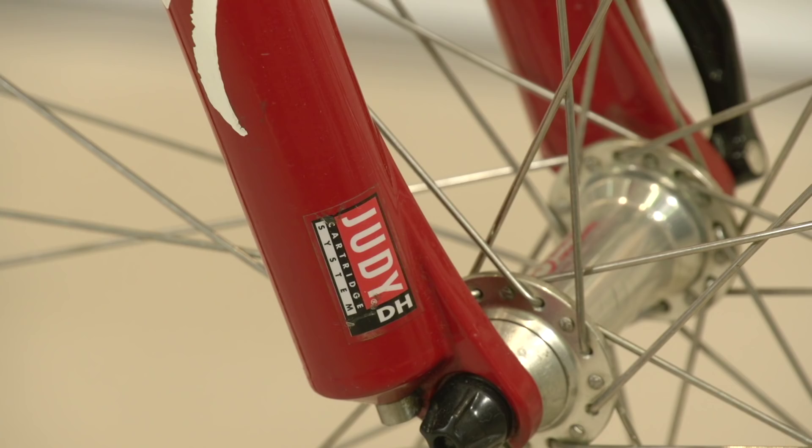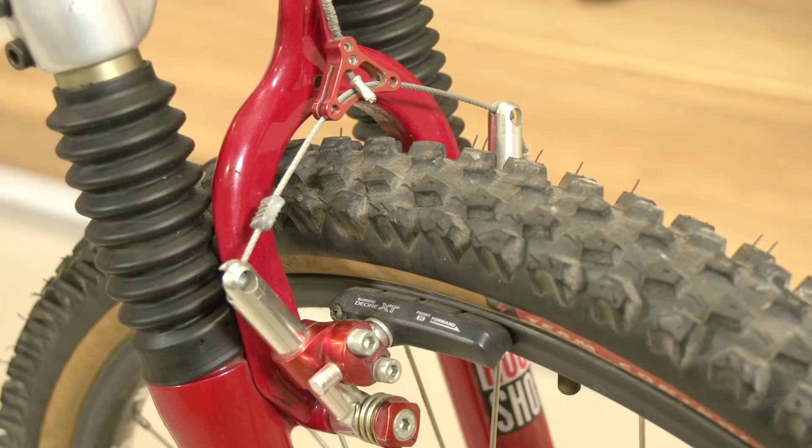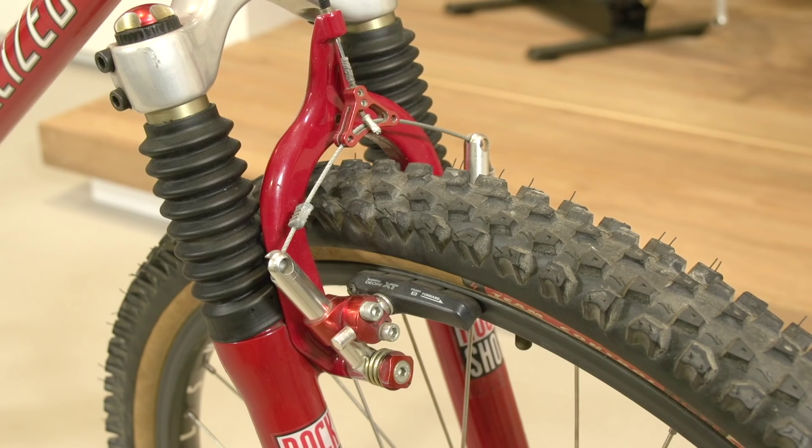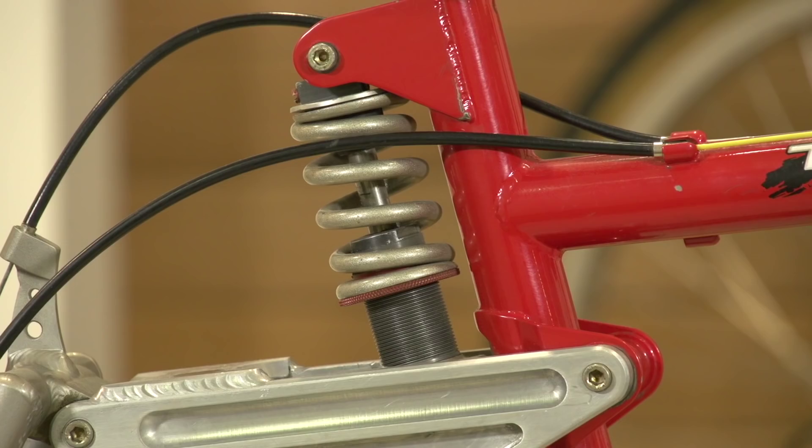Suspension-wise up front, we've got RockShox Judy DH forks that were absolutely cutting edge at the time — I remember lusting over a set of these. They have 80mm of travel, and as you can see this hasn't got disc brakes, so there's a brace up front to mount the cantilever brakes. It's also quick release; everything nowadays really is bolt-through, especially for downhill stuff.